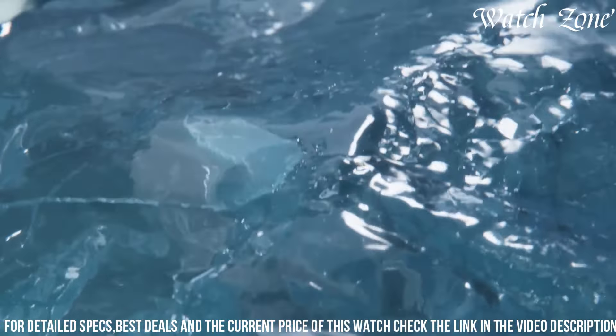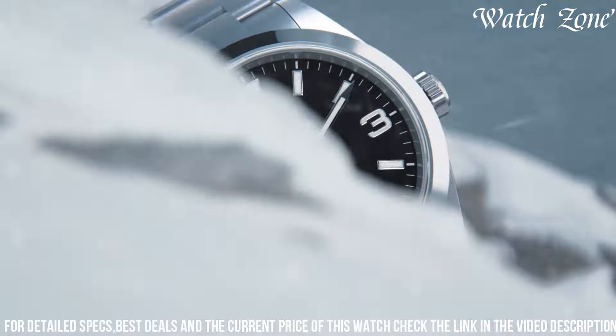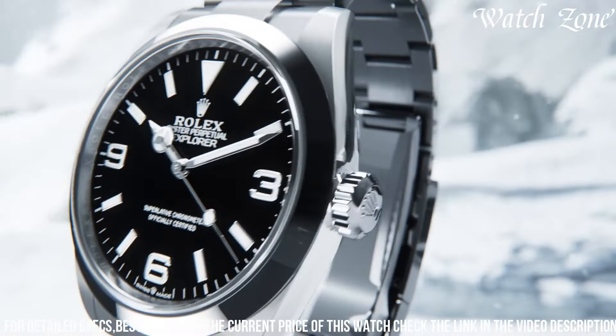With its water resistance up to 100 meters, it is suitable for swimming and snorkeling. Embrace the call of the unknown with the new Rolex Explorer, a true companion for those who seek to conquer new horizons.